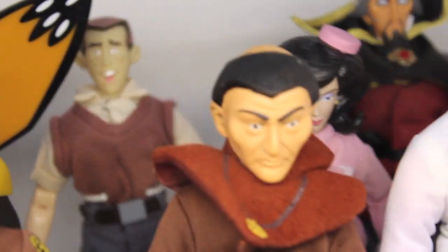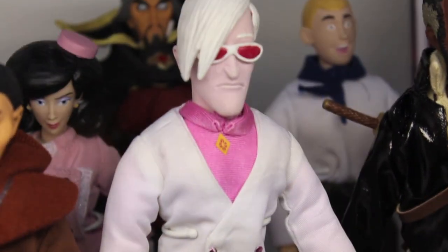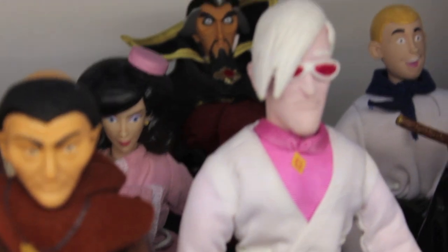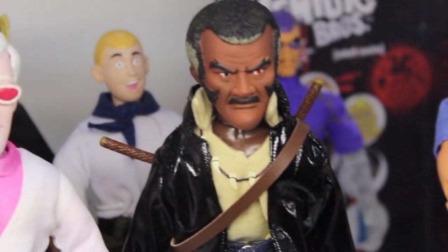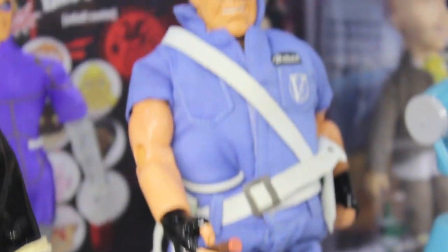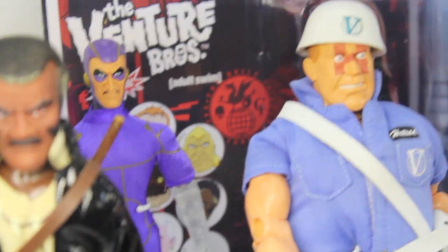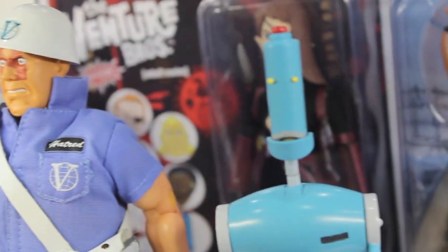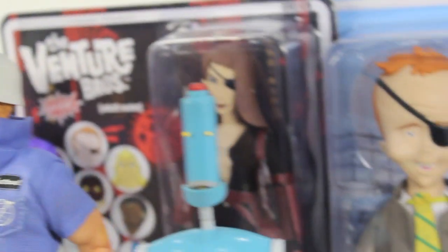They're continuing that line, and I had a bunch of these. I love the show and I hope we get a new episode — it's been quite a while, not since Halloween. They're doing 3-3/4-inch as well as 8-inch, and I always love those Mego-style figures with the real cloth. The sculpts look just like they do in the show, and there's a lot of character selection, so many of them.